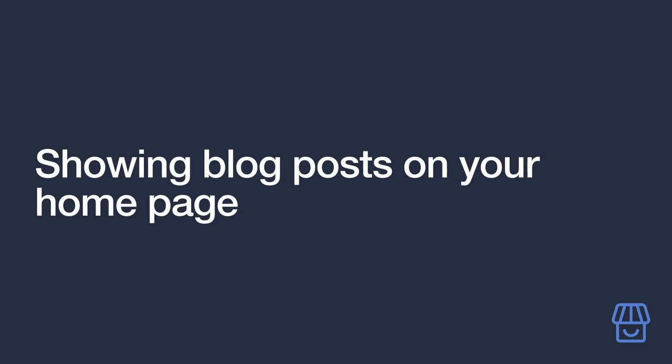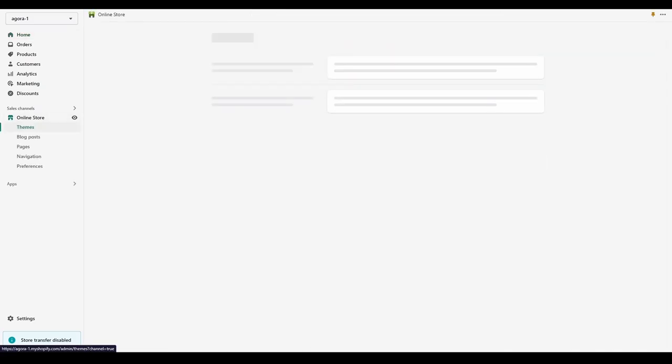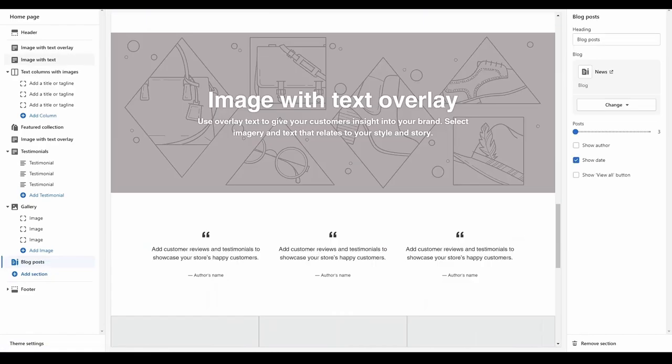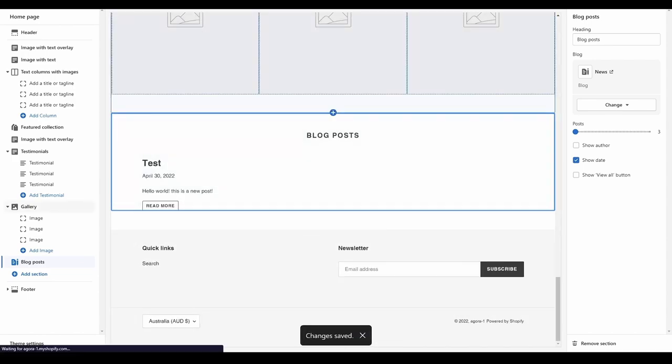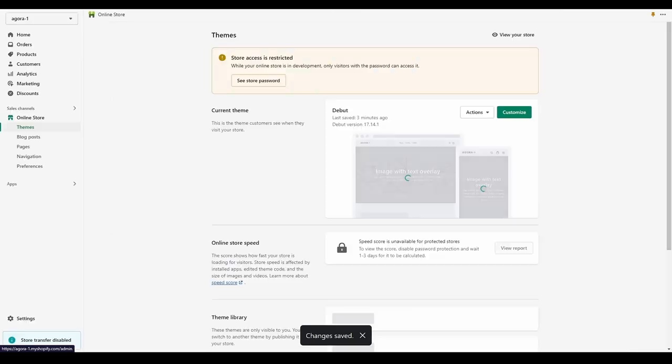The first thing we'll do is make sure that your blog posts appear on your store's home page, which won't happen by default. From the Shopify dashboard, go to Online Store, then Themes, then click Customize to enter the theme editor. In the left-hand column, click Add Section, search for Blog Posts, and click it. You should now see a blog posts section appear on your home page, which you can customize using the options on the right-hand side.